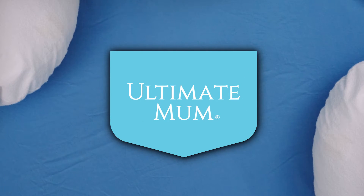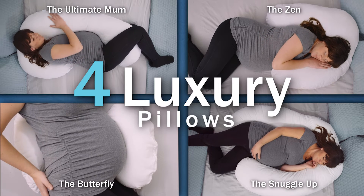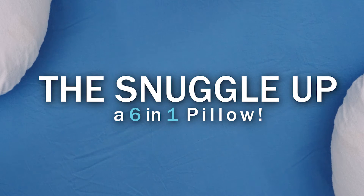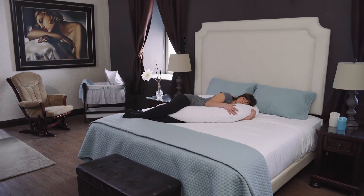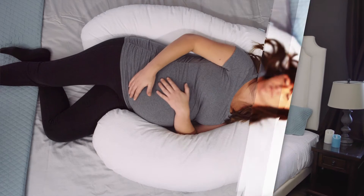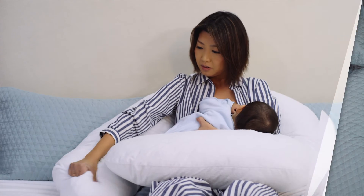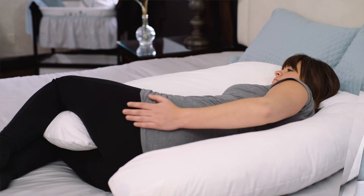Introducing the ultimate luxury pillow: the Snuggle Up, a six-in-one pillow with useful features for you and your baby. Canadian-made and loved by North American moms for sleeping, relaxing, and nursing, this U-shaped luxury pillow provides extreme soothing comfort, giving you a better night's sleep while protecting your baby bump. It is the perfect size for nursing and ideal for multiple births.